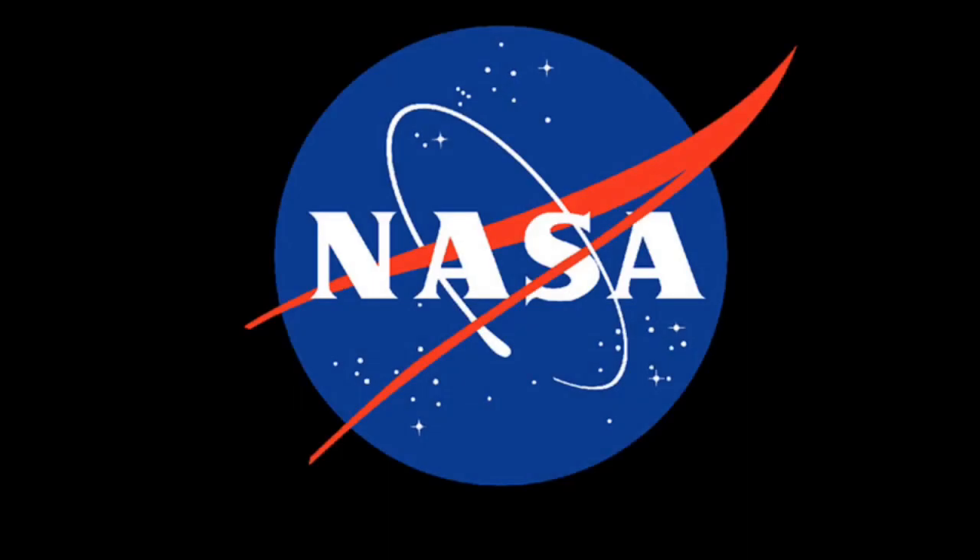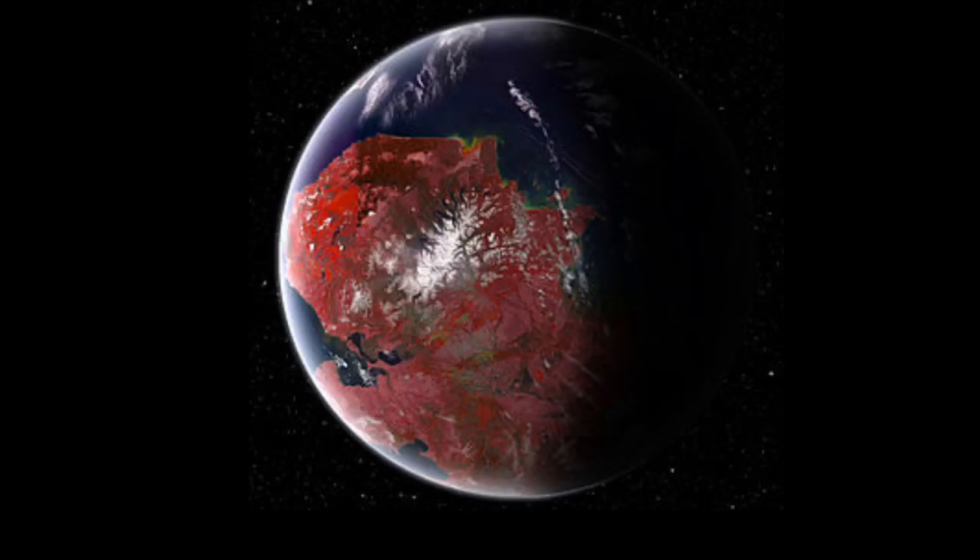Lately, NASA has been finding planets similar to Earth that have the possibility of sustaining life. One of these exoplanets is Kepler-442b. This planet was found on January 6, 2015 by NASA's Kepler facility.